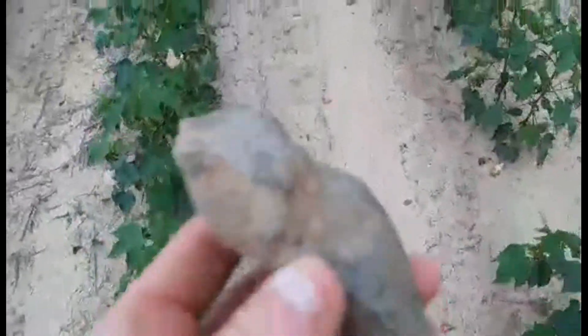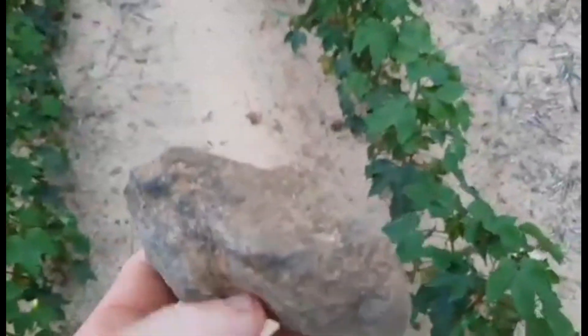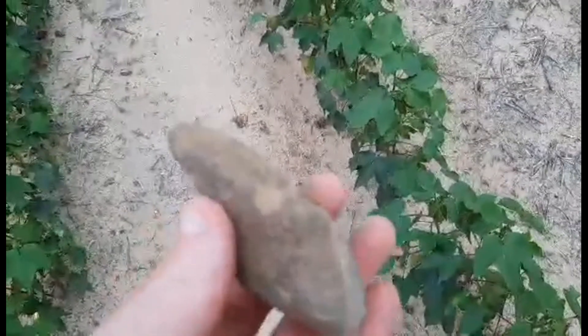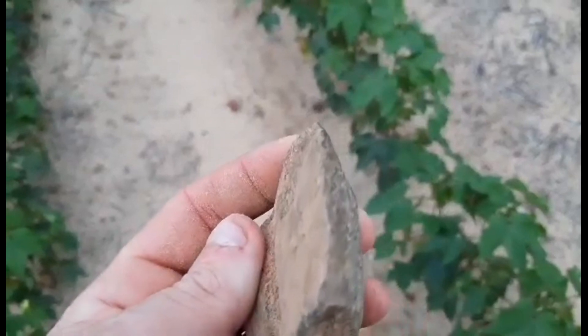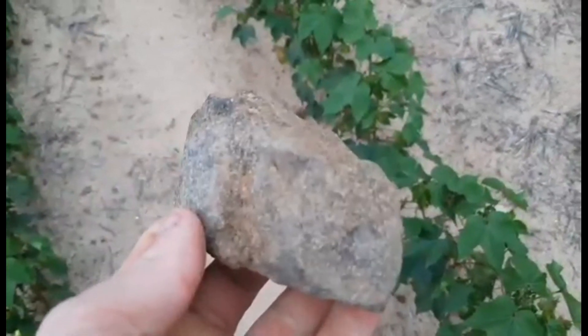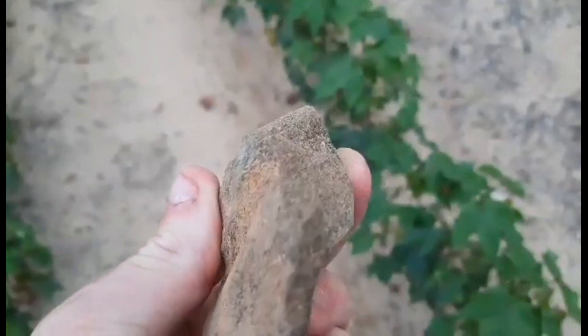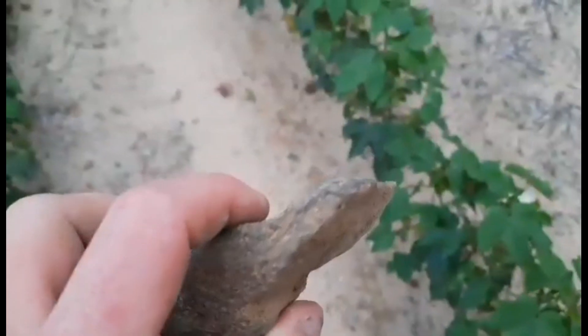All right, so I just found this. I didn't record it because I thought it was just going to be a rock, and it may be a rock, but it looks an awful lot like an unfinished axe head to me - like a small axe head. You can see they worked down both sides here and it's big on the back. It could have been hafted like this and it wouldn't have took much to hit something over the head and knock it out or kill it. It's definitely been worked on one side for sure. I'm going to hold on to it just in case.